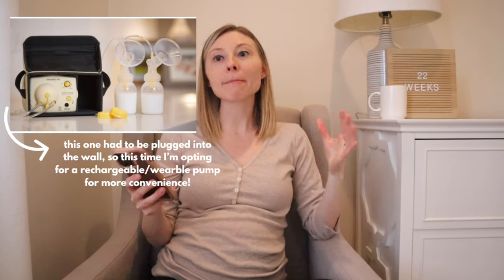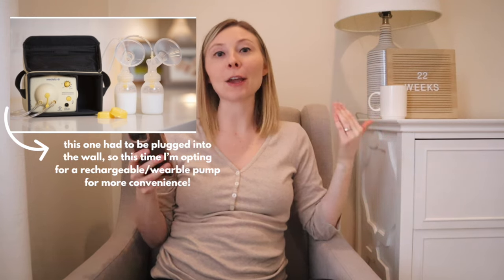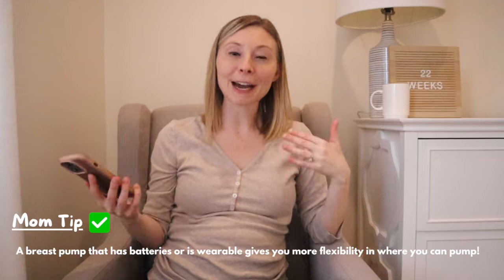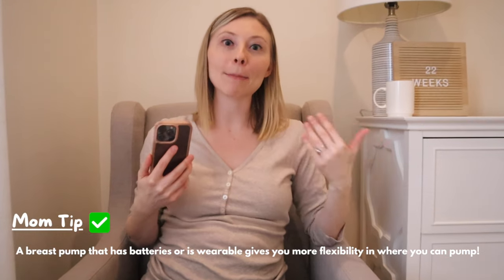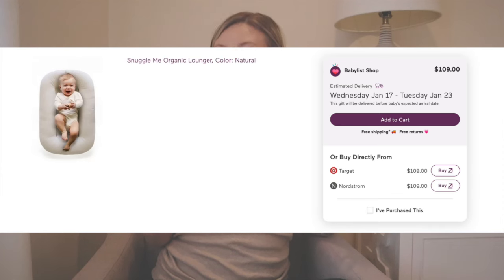I also put the Mom Cozy wearable double breast pump on here. I have a Medela breast pump that hooks up to the wall, but I've really been liking the idea of a wearable breast pump — it just seems a lot more user-friendly as a new mom of two. When your hands are full with either your toddler or your newborn, you're able to still be pumping. I even have a mom friend who pumps while driving her toddler to preschool — such a genius mom hack.